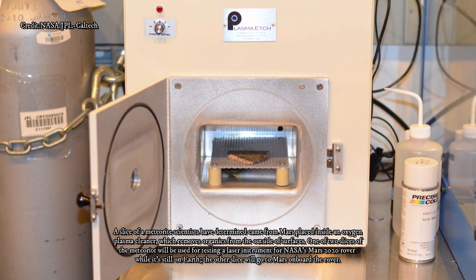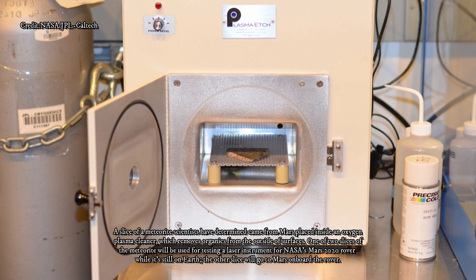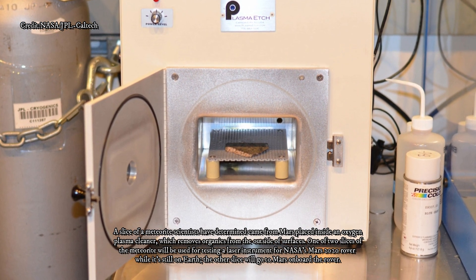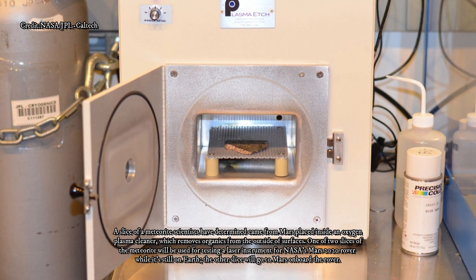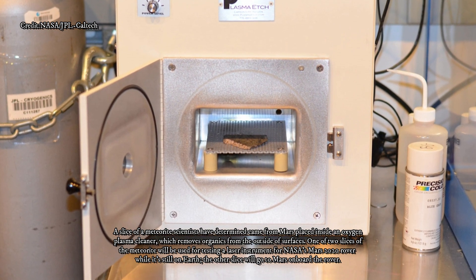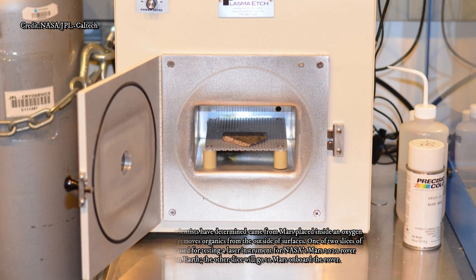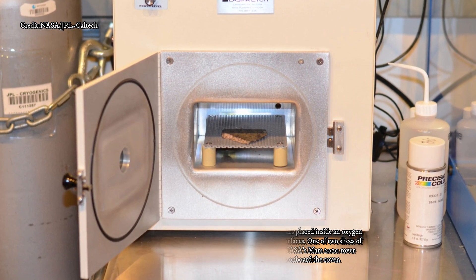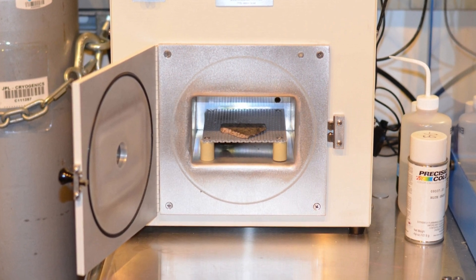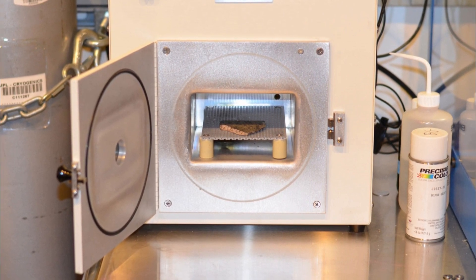The sample is rugged, according to researchers, and it was also conveniently available as a test sample from Caroline Smith, the principal curator of meteorites at London's Natural History Museum. There will be two pieces of SOA 008 for testing — one floating on Earth and one on Mars. The sample going to Mars will be the first to return to the planet's surface.